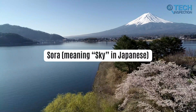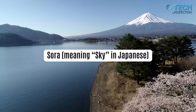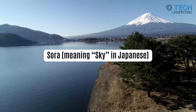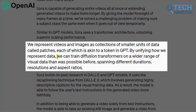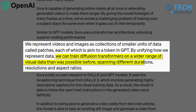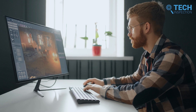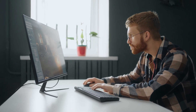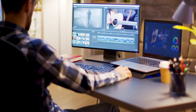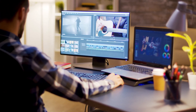Sora's name, meaning sky in Japanese, reflects its vast potential and the boundless creativity it enables. It can generate videos and images across a wide range of durations, aspect ratios, and resolutions, including high-definition videos of up to one full minute. This flexibility allows creators to adapt their content to various platforms and devices, streamlining the production process and opening up new avenues for storytelling.